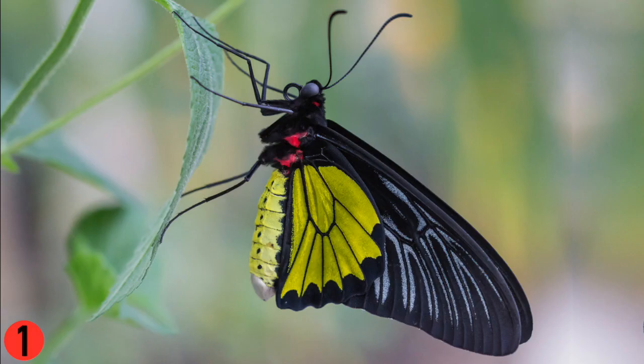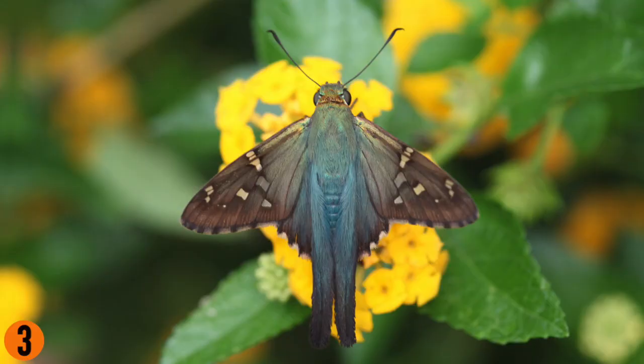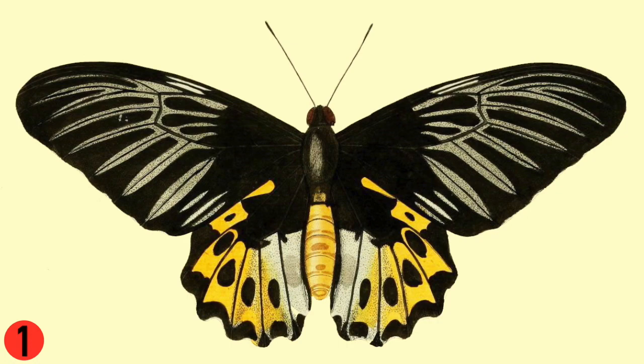Also, not all butterflies with tails are Swallowtails, as we're going to see. Parnassians, the second type of Papilionid, also don't have tails. They're usually gray or white, with black markings, and most have two small red eye spots on the back wings. As you can see, Papilionids look very fashionable and modern — they've got lots of clean lines and bold colors.